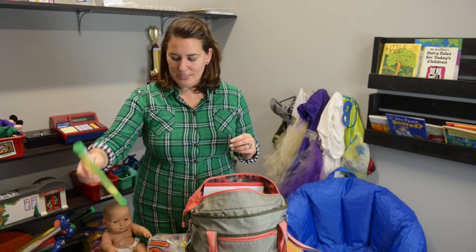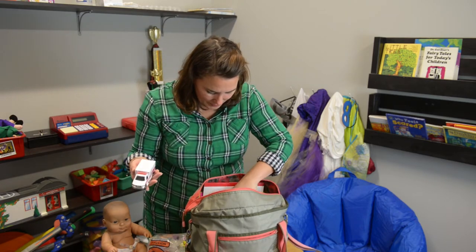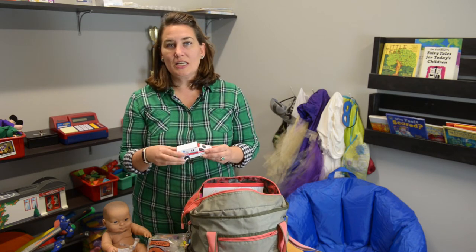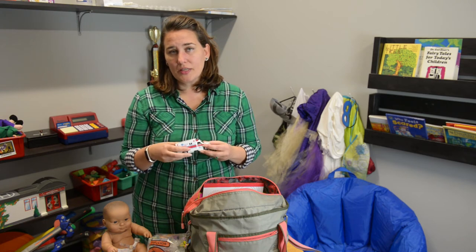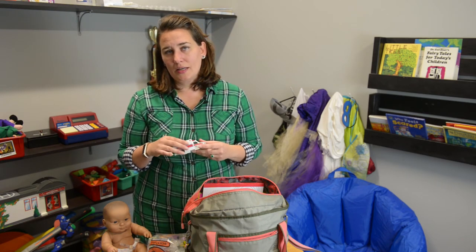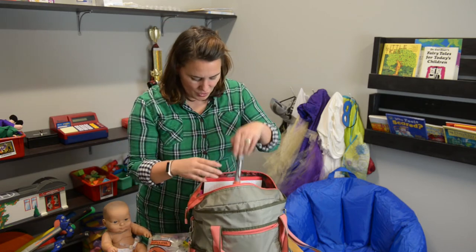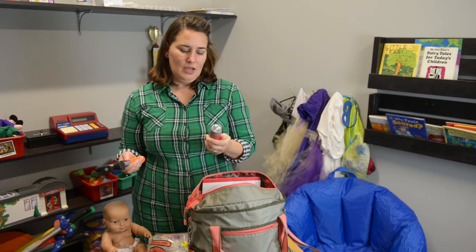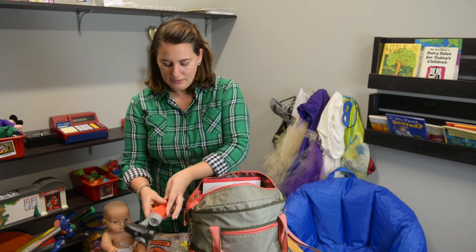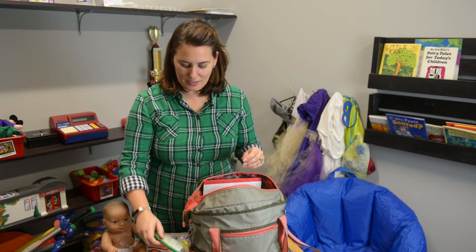We have an ambulance and other cars. A lot of the kids that I see have been rushed to the hospital, or they see a brother or sister getting an ambulance ride, so they might use this. We have tools and flashlights, which could be about looking at things differently. We have a hairbrush for talking about nurturing.